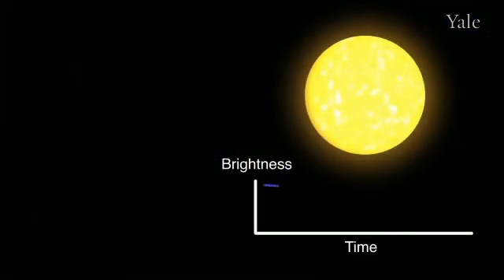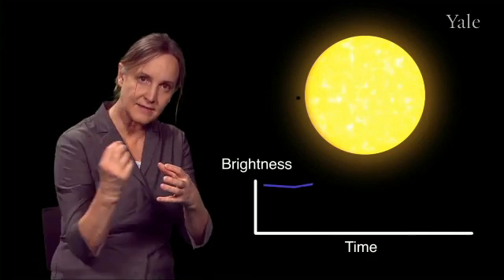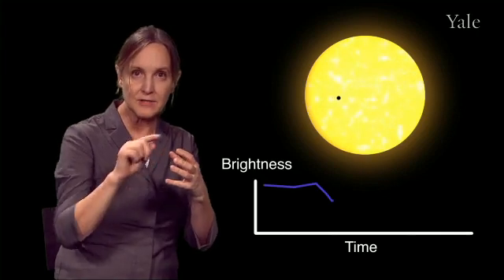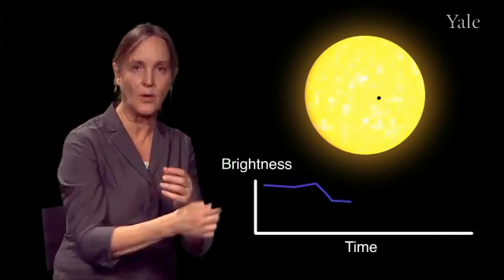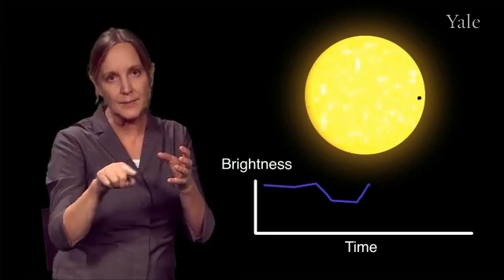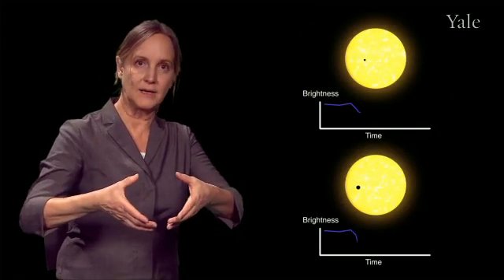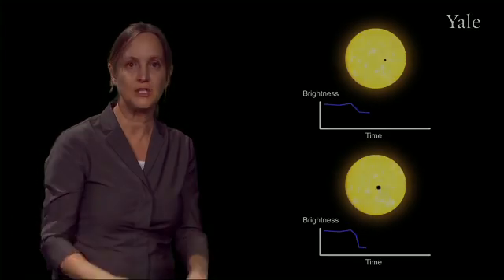Another technique is called the transit method. With this method, the planet passes in front of the host star and causes the starlight to dim ever so slightly. It takes about three hours for a planet to go across the face of its star, and so for three hours we'll see a little dip in the brightness of the star. You can imagine that if the planet is very large, the depth of that transit will be much deeper.